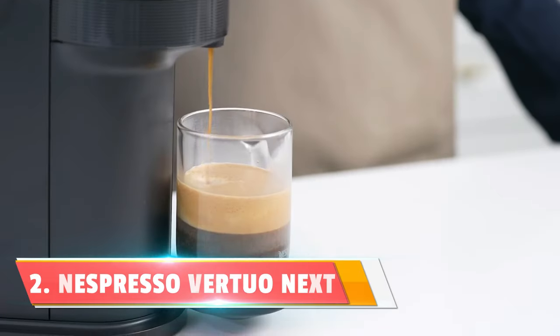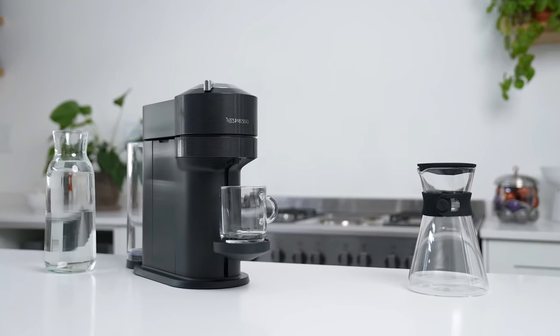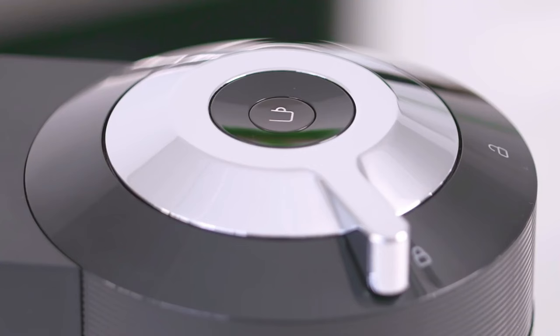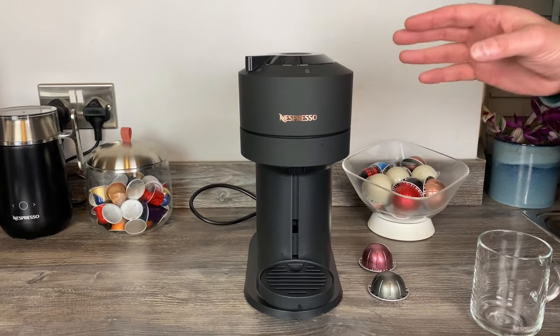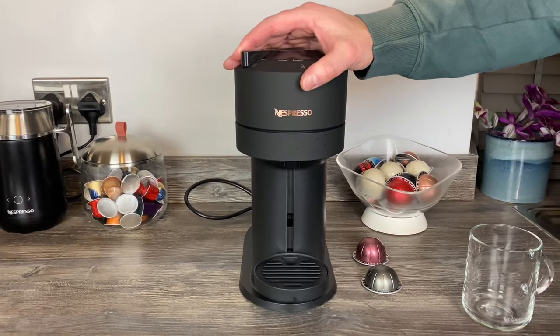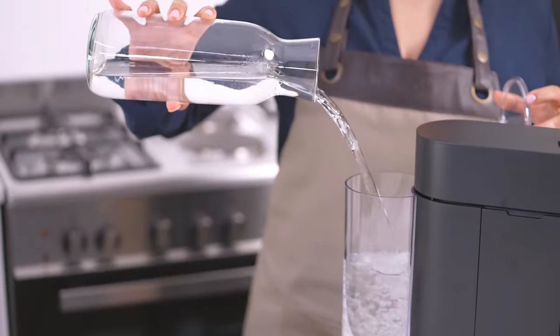Number 2: the Nespresso Virtuo Next Machine — Nespresso's compact and sustainable coffee powerhouse. What sets the Virtuo Next apart is the variety it brings to your coffee experience. With six different sizes, including 5, 8, 12, and 18 ounces, you can enjoy the perfect cup whether you prefer a quick espresso pick-me-up or a leisurely 18-ounce coffee to savor.